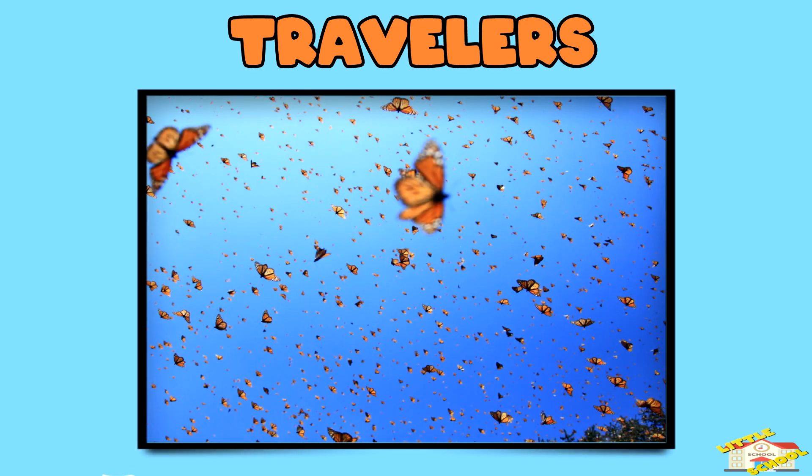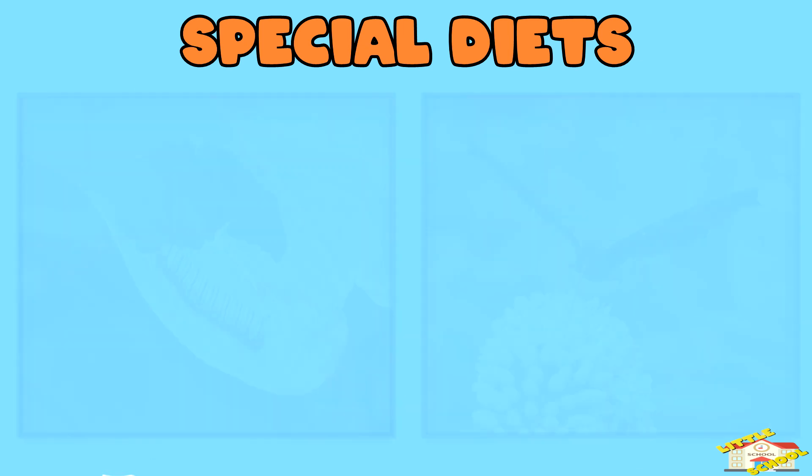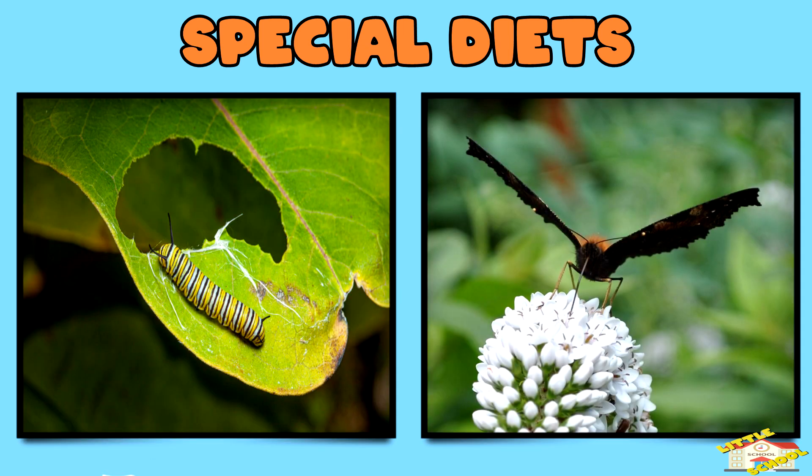Travelers: monarch butterflies migrate thousands of miles every year to avoid the cold. Special diets: while caterpillars only eat leaves, adult butterflies sip nectar from flowers.